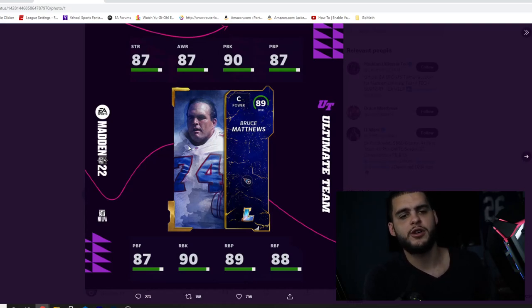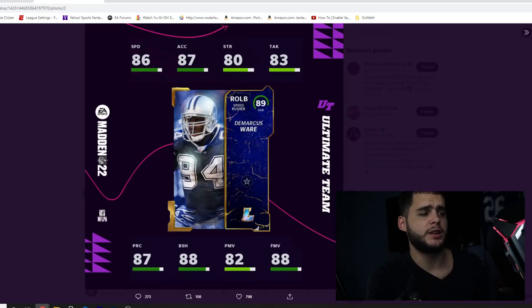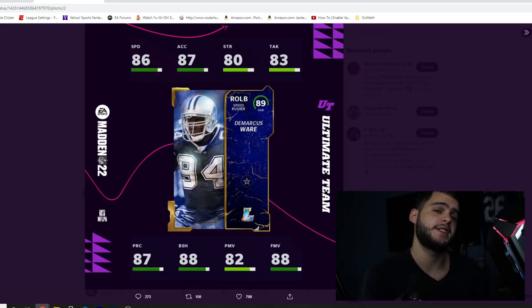As far as whether Bruce Matthews will be a banger pull, probably not - he's a lineman so he'll likely be one of the cheaper legends. We typically want skill positions or crazy defenders for banger legends. That said, he's still going to be great, especially with how important centers seem to be on next gen with more realistic engine play.